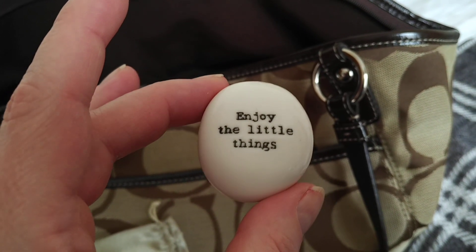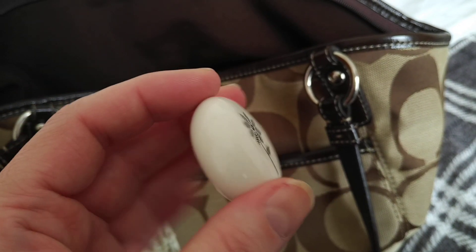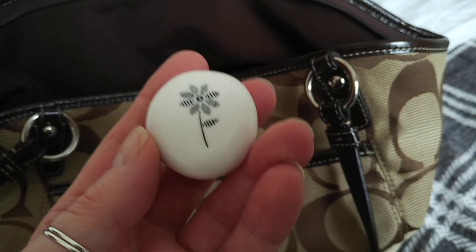I seem to have mislaid my lucky troll so he's not being very lucky. For the moment this is carrying my luck and my love.